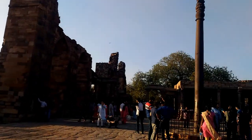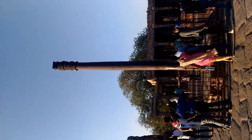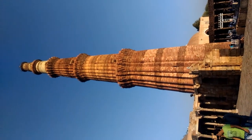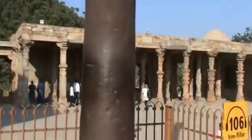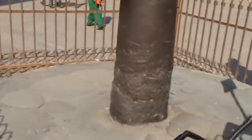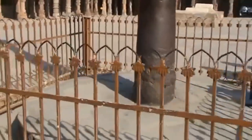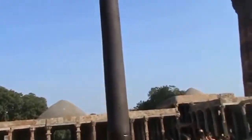In the courtyard of the mosque stands the iron pillar. The iron pillar, which is 7.21 meters high and weighs more than 6 tons, was originally erected by Chandragupta II in front of a Vishnu temple complex at Udaygiri, and was later shifted to its present location. The pillar bears an inscription in Sanskrit in Brahmi script dating to the 4th century AD, indicating that the pillar was set up as a Vishnu Dhwaj.